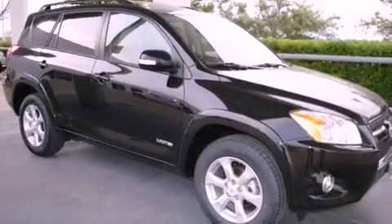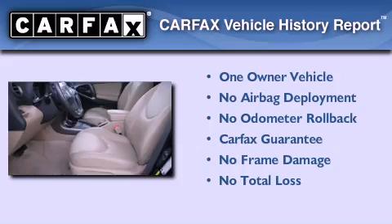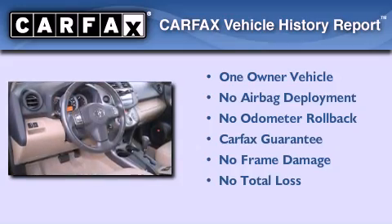With an EPA estimated rating of 28 miles per gallon on the highway, fuel efficiency is still high on the list of priorities. This crossover also has had only one owner and it qualifies for the Carfax buyback guarantee.